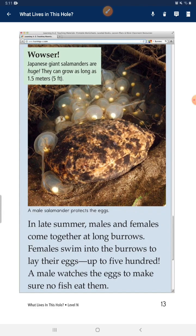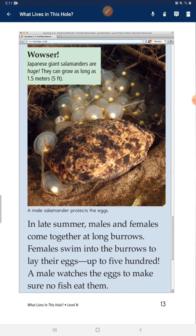Japanese giant salamanders are huge — they can grow as long as 1.5 meters. In late summer, males and females come together at large burrows. Females swim into the burrows to lay their eggs, up to 500. A male watches the eggs to make sure no fish eat them.